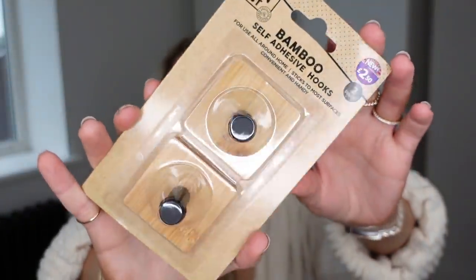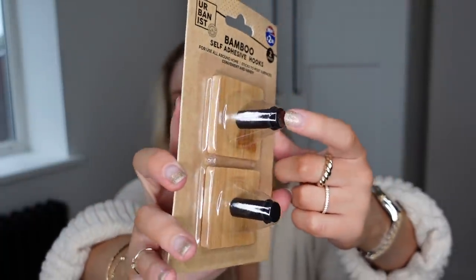I saw these in the cleaning section — bamboo self-adhesive hooks at £2.50 with a black hook. I thought these would look great on the back of a door for dressing gowns and towels, or on the inside of cabinets under the sink for microfiber cloths or tea towels. I also picked up a set of two wire baskets for under the sink at £5 for the pair. They're handled and quite deep, so you can store microfiber cloths, cleaning products, or use them in a bathroom.